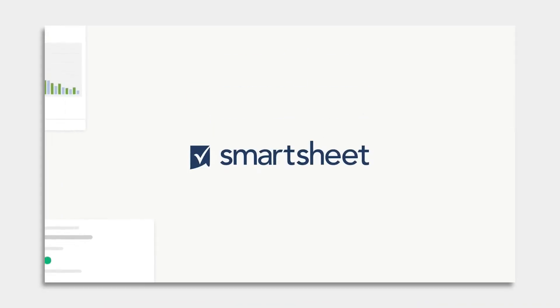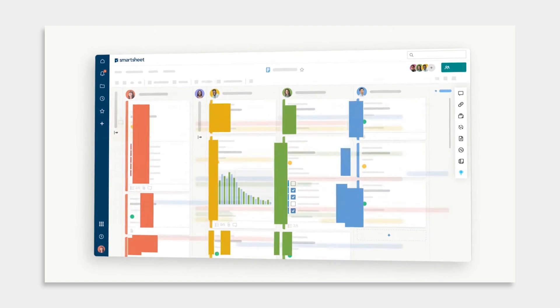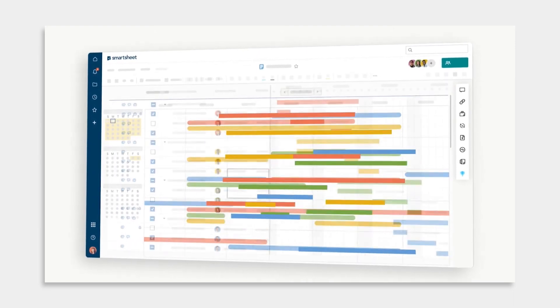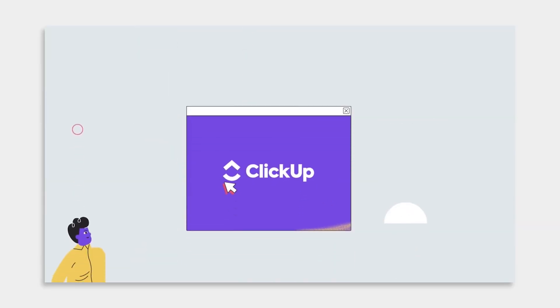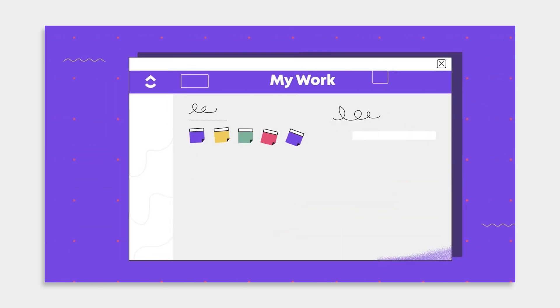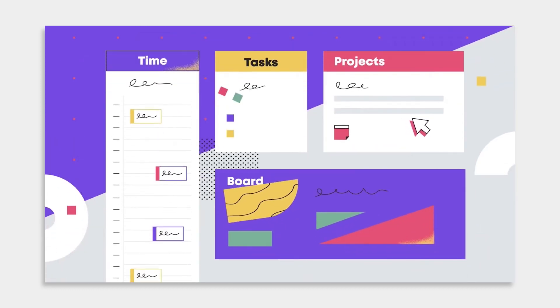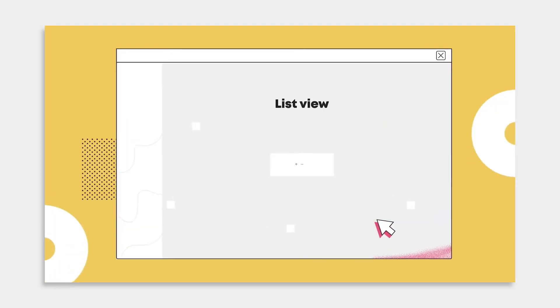Next is Smartsheet. This one's all about real-time reporting and flexibility — it's like having a personal assistant that keeps everyone in the loop. And last but not least, ClickUp. This platform is jam-packed with features like dashboards, native time tracking, and over 100 ways to automate your workflows — the ultimate toolbox for project management.